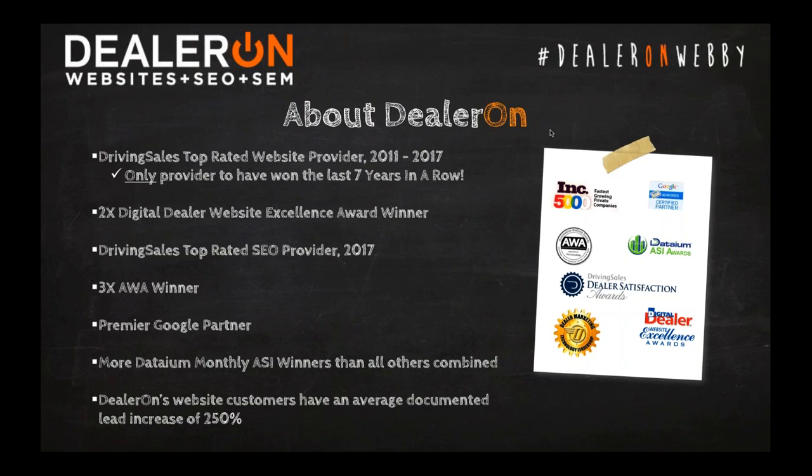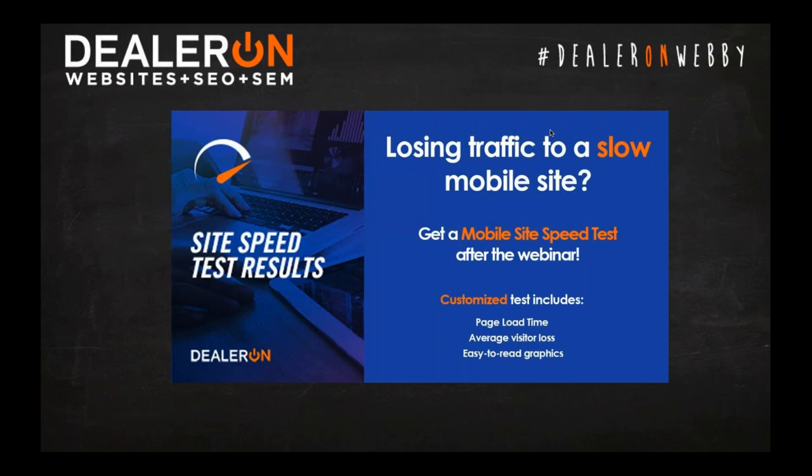We're still the only company in the industry that offers a money-back lead guarantee program. You can check us out at DealerOn.com. Are you losing valuable traffic because of a slow mobile site? It's estimated that well over half your website traffic is coming from mobile devices. DealerOn now offers a mobile site speed test for free — get yours after the webinar. Just give us your URL and let the magic begin.